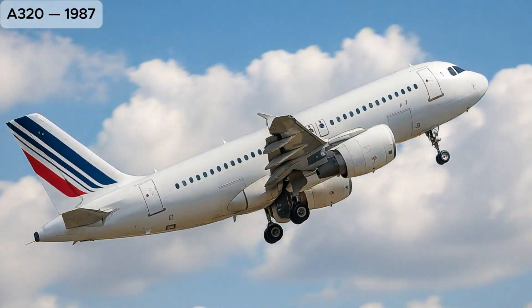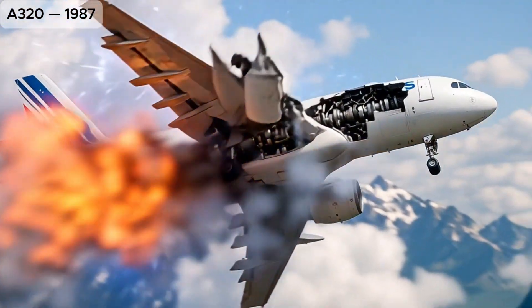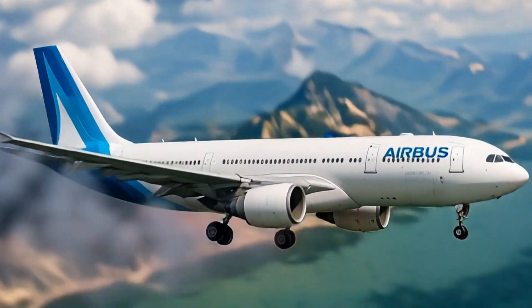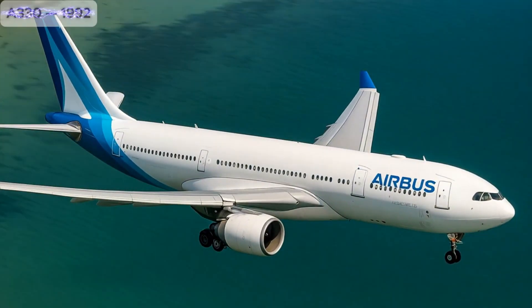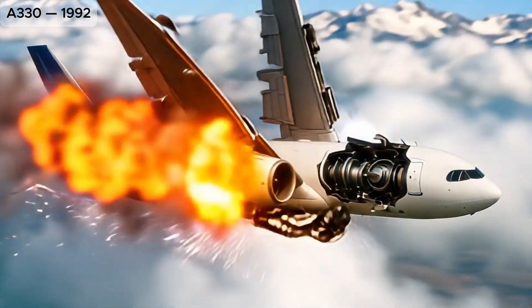A320, the pioneer of fly-by-wire technology in commercial jets, a global bestseller. A330, a versatile, long-range, twin-engine wide-body popular for intercontinental flights.